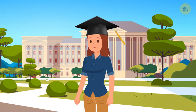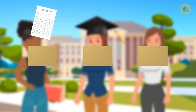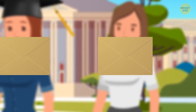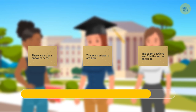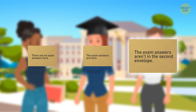Anna majored in accounting at university. Her roommates wanted to test her intelligence — they took three envelopes and wrote messages on them, putting exam answers in one. Only one message was truthful. The first read: there are no exam answers here. The second: the exam answers are here. The third: the exam answers aren't in the second envelope. Anna should pick the third one — it tells the truth, which means the exam answers are in the first envelope.